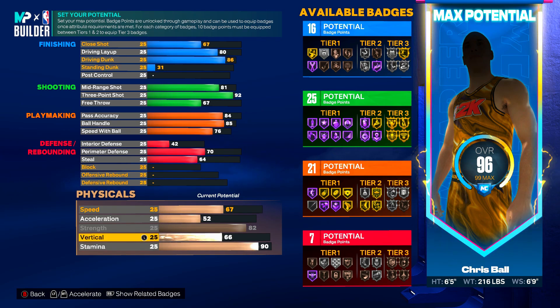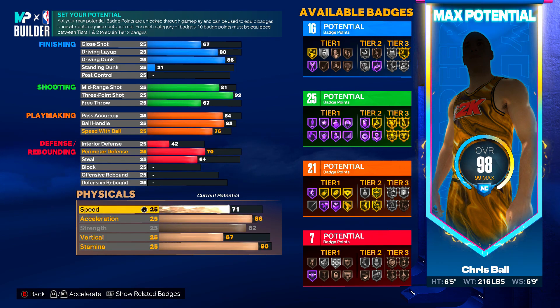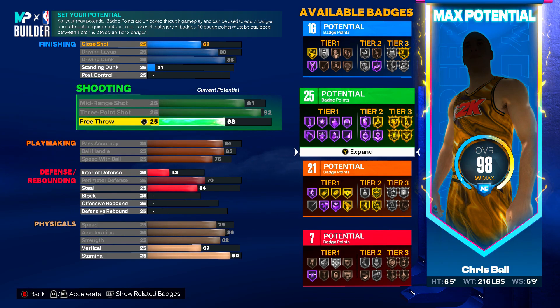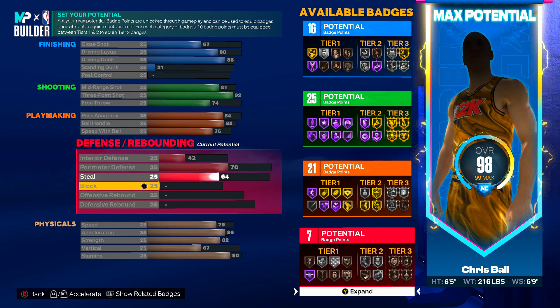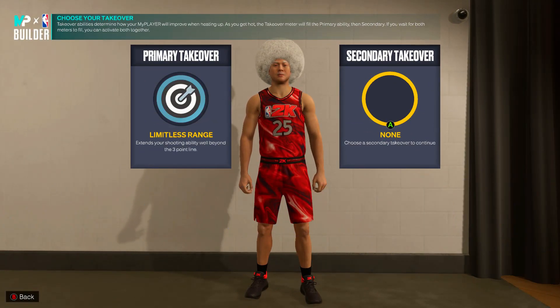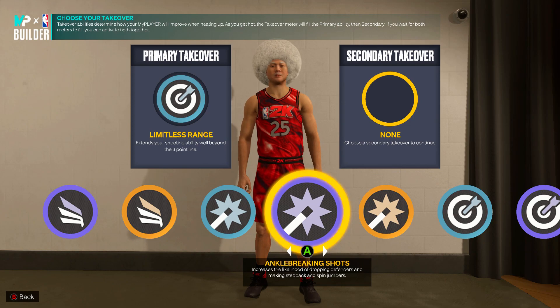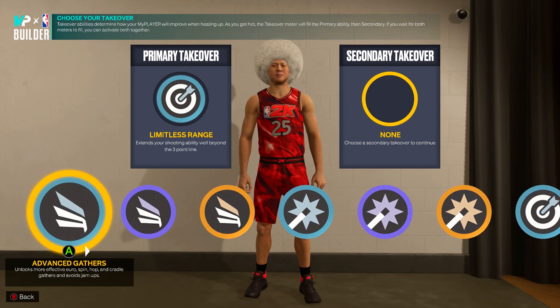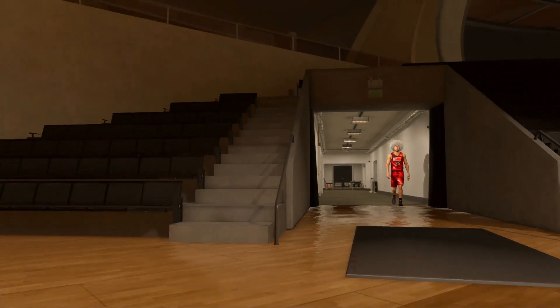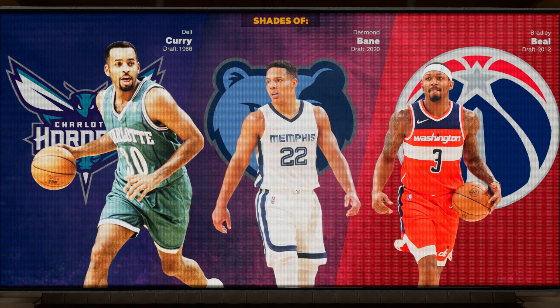Stamina is going to be 90, vertical 67. Your acceleration is going to be 86 and your speed is going to be 79, maxing out the rest on free throw at 74. You actually have one badge point left over for steal to go up to a 65, and that is going to be the Desmond Bain build. Go ahead and click continue. The two takeovers are easy for him — go Limitless Range and for the second one I would probably throw on ankle breaking shots, pull precision, or negative impact. Finishing moves: easy blow-bys or advanced gathers. Go ahead and click continue. I wouldn't put any playmaking takeover on this build. And the build is about to show up — we got Del Curry, Desmond Bain himself, and Bradley Beal.